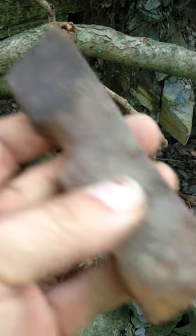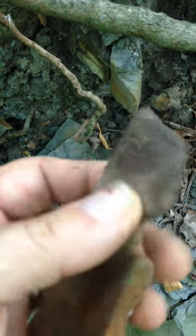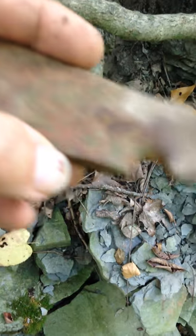I'm gonna clean that up and show it to you when I get home. Yeah, that is stone for sure. Thoughts on that? I'm saying a mini axe head or something, some kind of tool.